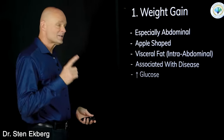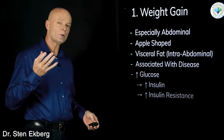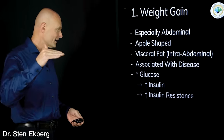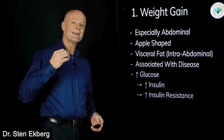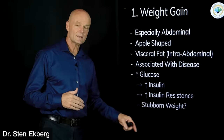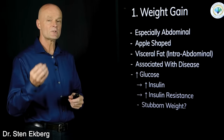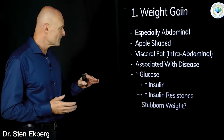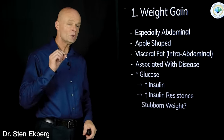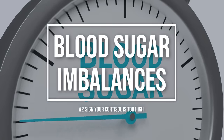Cortisol raises blood sugar, and when glucose goes up, insulin goes up. If this happens chronically — if you're chronically stressed with chronically high cortisol — we get increased insulin resistance. If you have stubborn weight and you've tried exercise and dietary changes but it won't budge, cortisol triggering insulin could be the reason that stubborn weight won't let go.